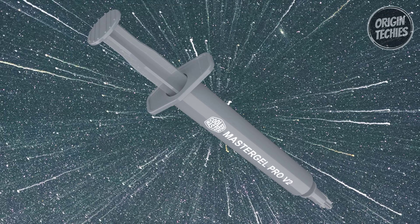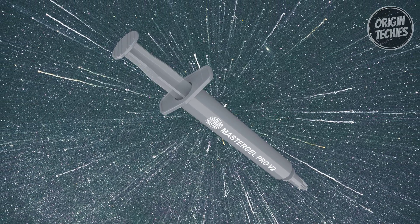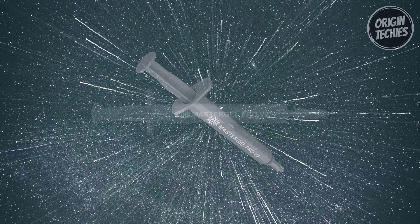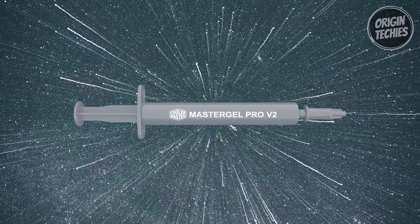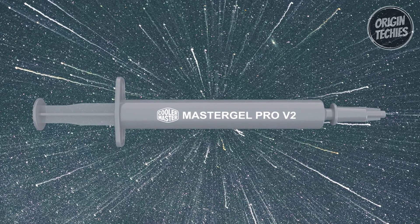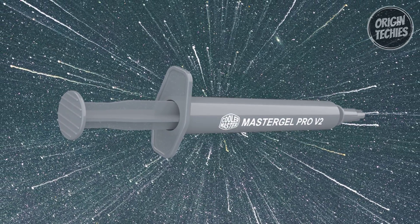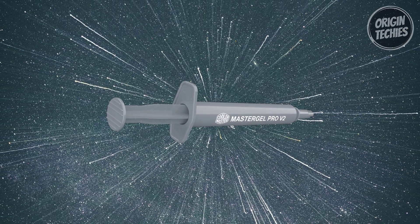The paste can be removed cleanly without damaging your components, making reapplication straightforward. The 1.5ml volume of the Cooler Master MasterGel Pro V2 is adequate for several applications, providing enough paste for multiple maintenance cycles or system builds. This makes it a cost-effective choice for those who frequently upgrade or service their PCs. In conclusion, the Cooler Master MasterGel Pro V2 offers a compelling balance of high thermal conductivity, ease of use, and sufficient volume at a reasonable price.